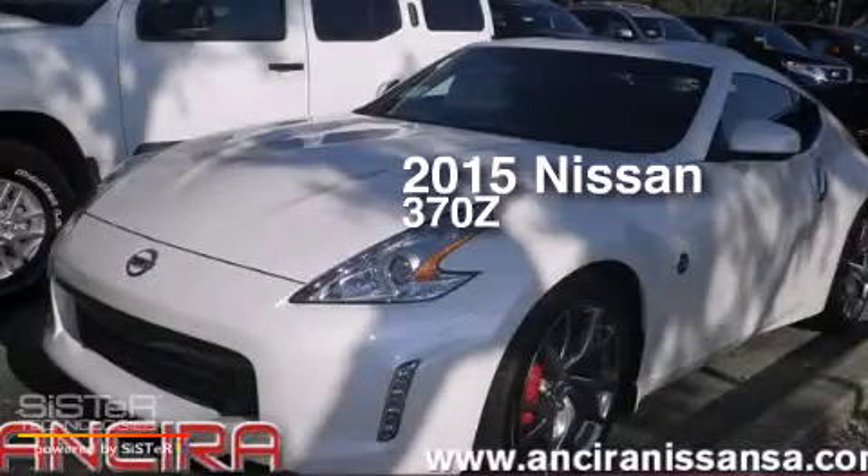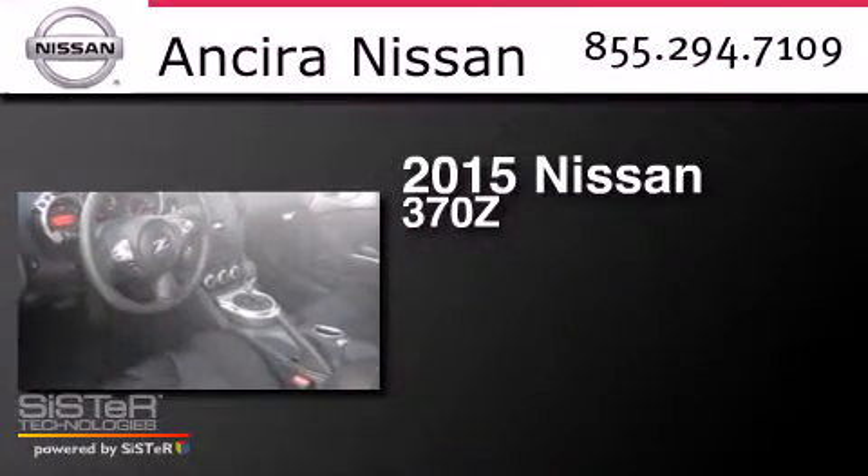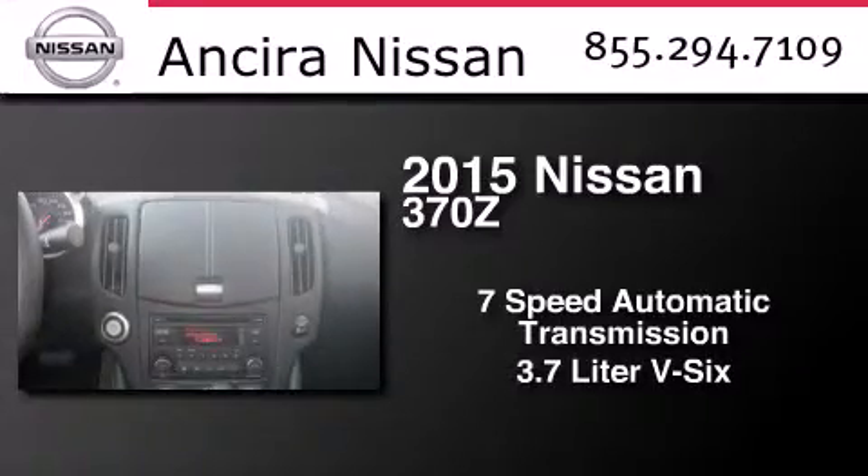This is a brand new 2015 Nissan 370Z. This car has a 7-speed automatic transmission and a 3.7-liter V6.